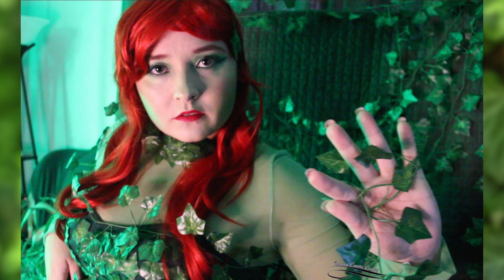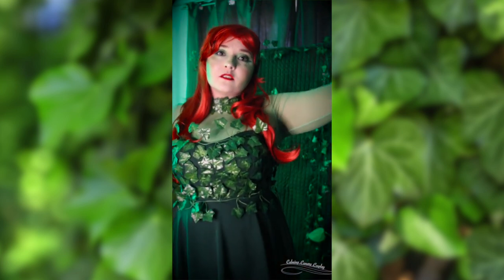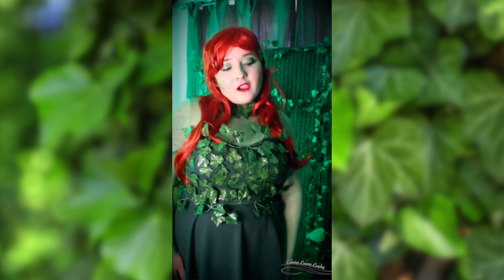Moving on to Poison Ivy. This is a look that I've known I was going to do for a long time. I got the dress for it months ago because I thought I'd do it sooner, but it got pushed and then Halloween happened and Christmas happened. I was surprised that this particular cosplay actually won my one-year anniversary of cosplay votes on my cosplay Instagram, so you guys voted to see this one sooner than I had planned.